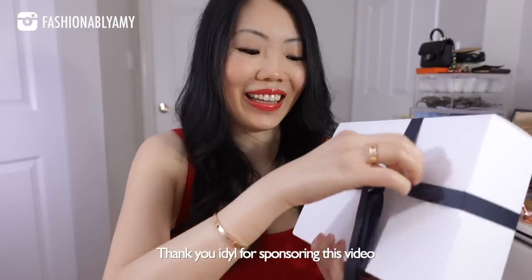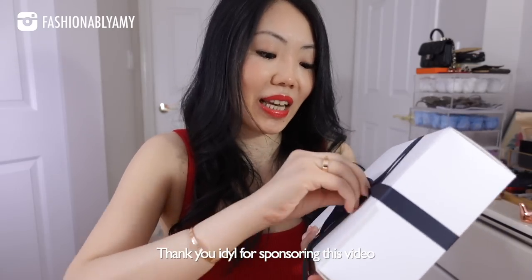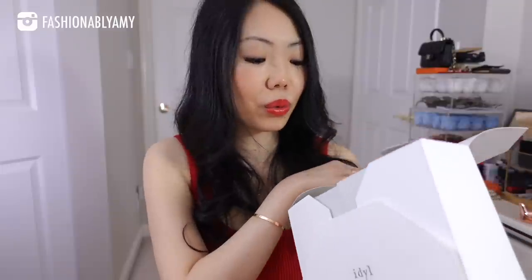Quick thank you to Ideal for sponsoring this part of the video. I think you guys will love it. I did not know it came with a pouch and all that. Okay, this is an experience. Let's just all open it together.